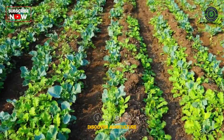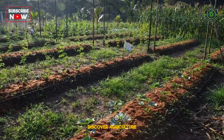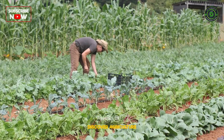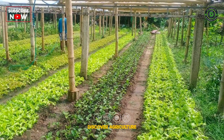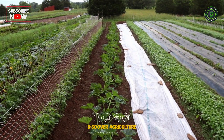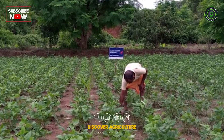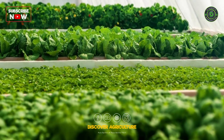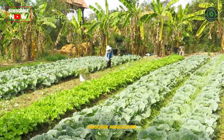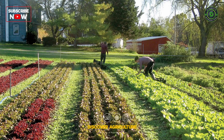Integrated vegetable farming is a sustainable and holistic approach to agriculture that combines different farming activities to optimize productivity, minimize environmental impact, and enhance overall farm resilience. This farming system integrates various components such as crop cultivation, livestock farming, and agroforestry to create a synergistic and harmonious ecosystem. The primary goal is to achieve a balance between economic viability, environmental conservation, and social well-being.